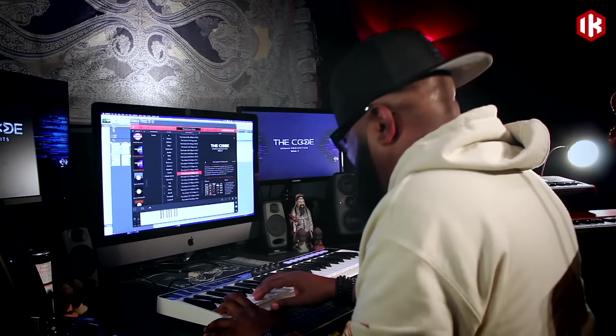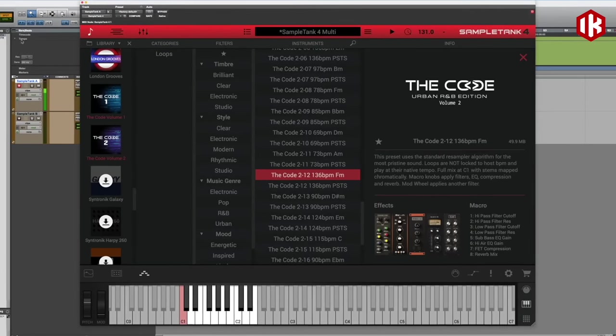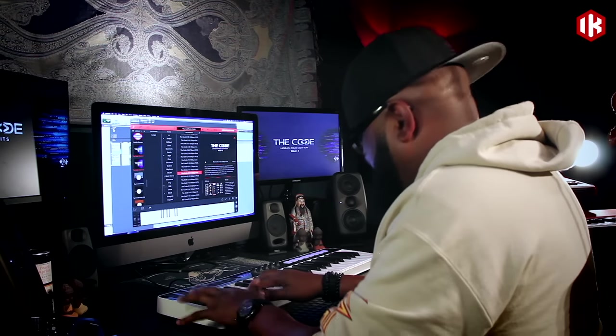Code Volume 2 — that's our Urban R&B series — is special. Not only does it cover traditional R&B styles, but it also covers the new urban R&B styles that are perfect for collaborations. So if you have a hip-hop artist, a rapper, and a singer that needs to mesh perfectly on a track...